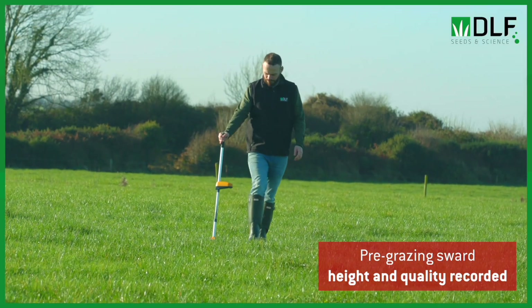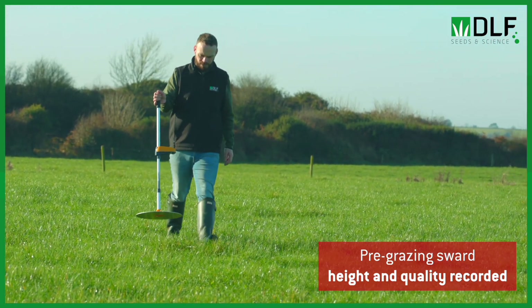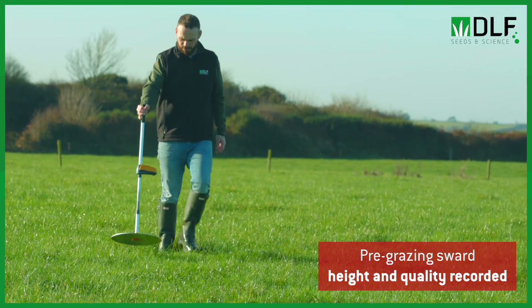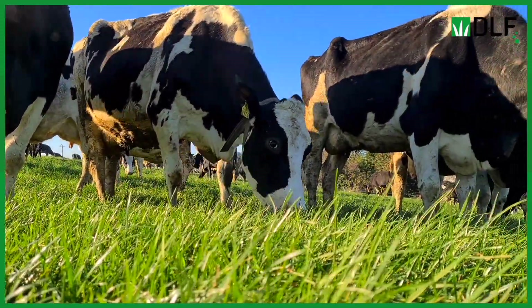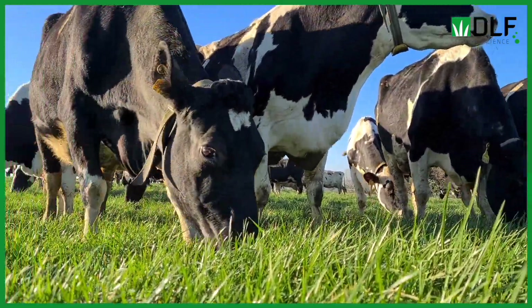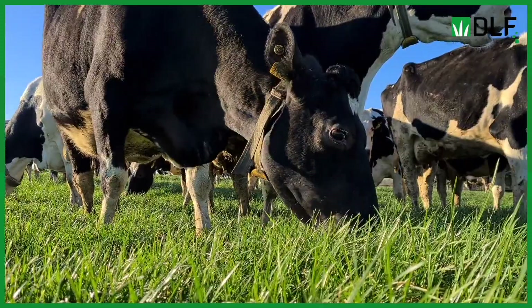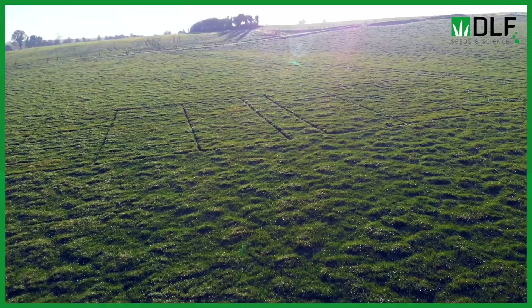Before they're grazed every rotation, I come in and take a pre-grazing measurement of each plot — a pre-grazing yield, sward cover, and I also take a cut for quality. Then the cows come in and graze, and after they're finished I measure the residuals left on each plot. This gives us an idea of how well each variety is utilized and whether there's any preference among the cows over tetraploids or diploids, or a favourite plot among the bunch.